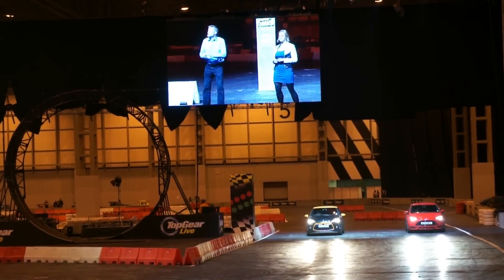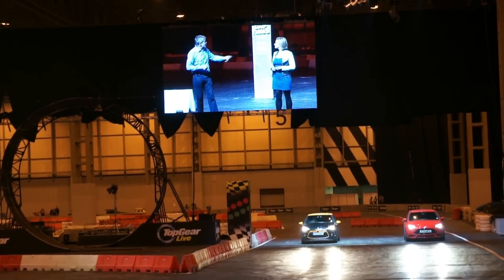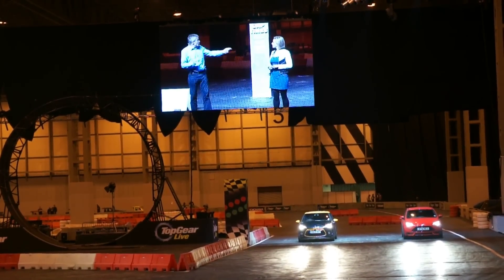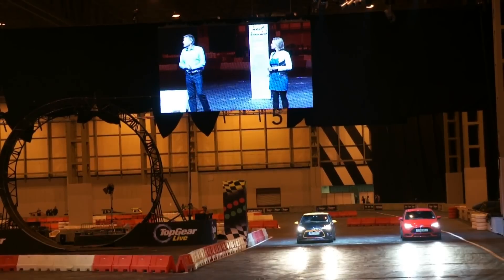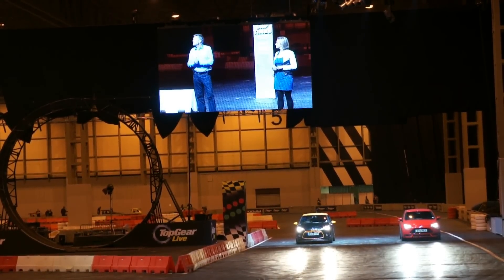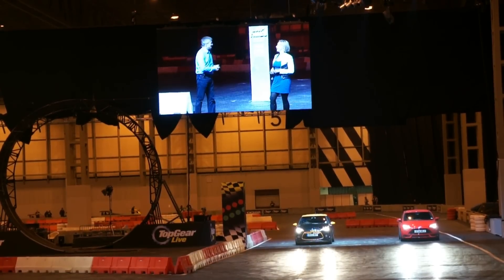Starting with an Anglo-French affair, because lined up on the grid we've got a Citroen DS3 sitting alongside the Ford Focus ST. Now of course Jeremy drove the Citroen around the streets of Monte Carlo — he was very impressed, he thought it was brilliant. So for that reason I'm backing the Ford Focus to win this one.